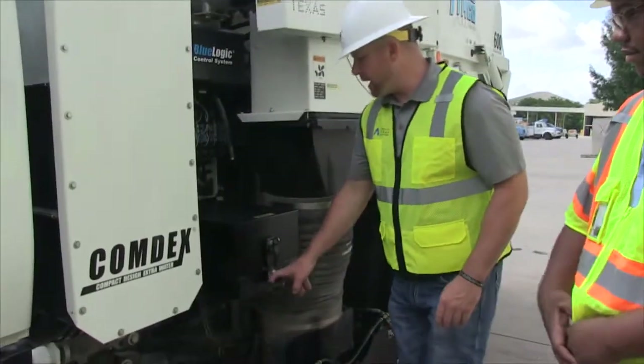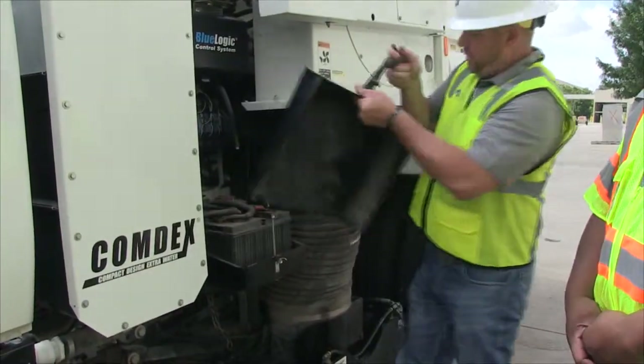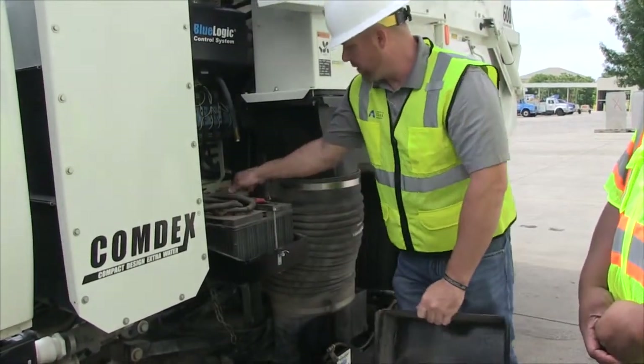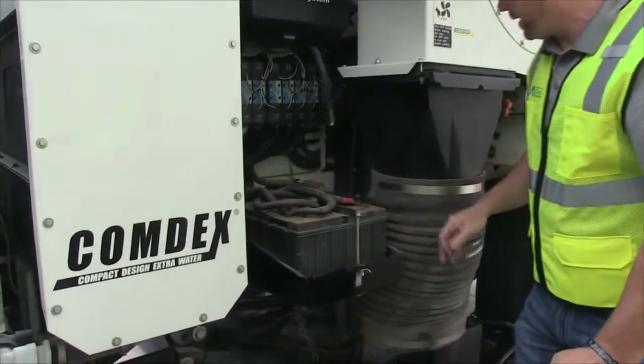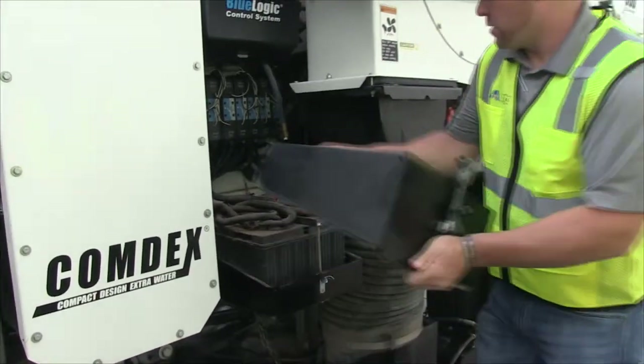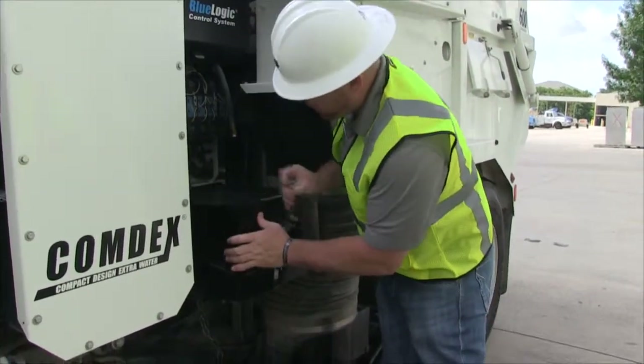Next we're going to check the battery cables and terminals, make sure everything is fastened and secured. Pull this cover off, physically grab the cables, make sure everything's good to go — no corrosion built up on any of them. Make sure there's good terminal grease on these. Just make sure when you put the cover back on, you latch and secure it in its proper manner.